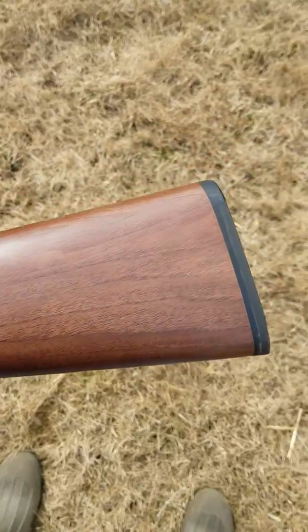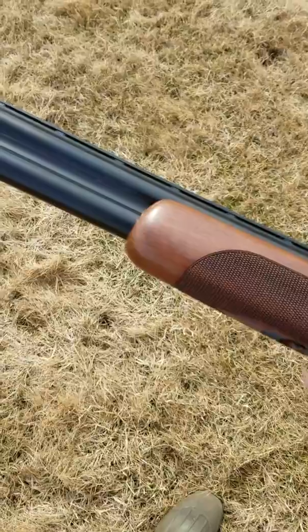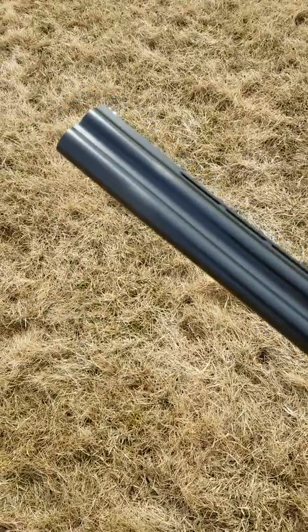Closer look at the CZ USA Teal — very nice gun for what it costs.